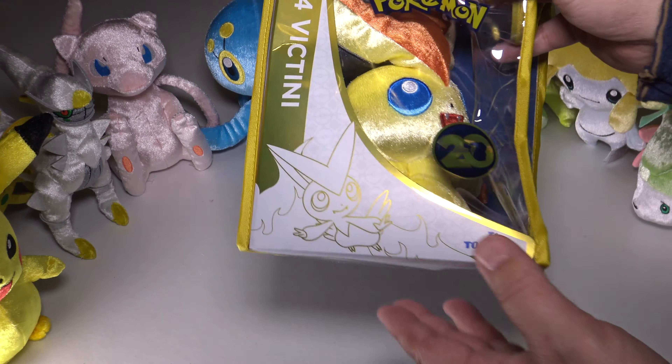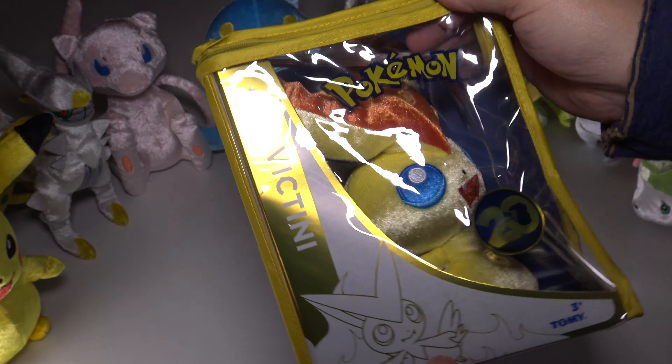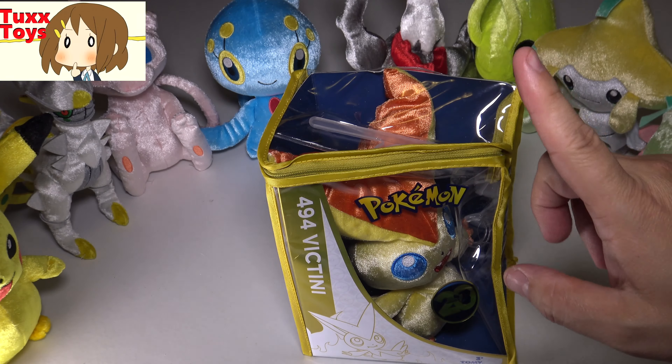Hey friends, Tux here. For this particular video we're going to be taking a look at Pokemon 20 number 494, Victini — probably the cutest Pokemon ever.